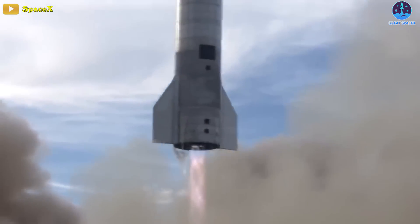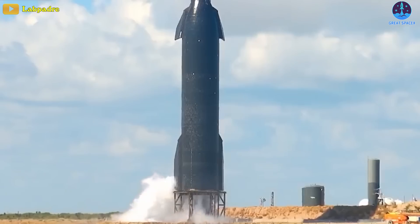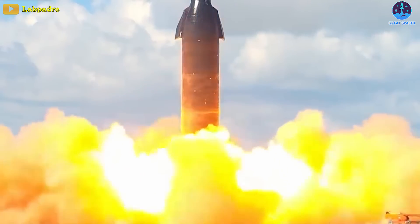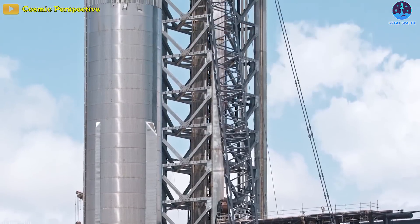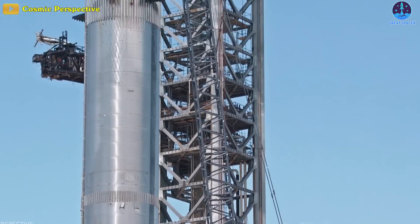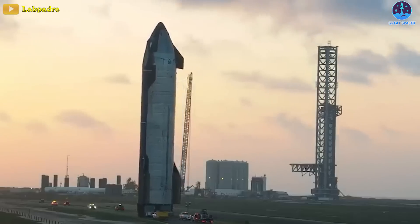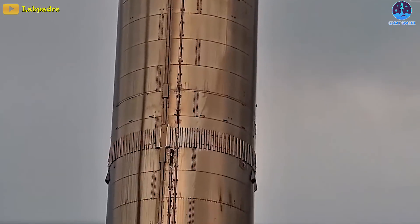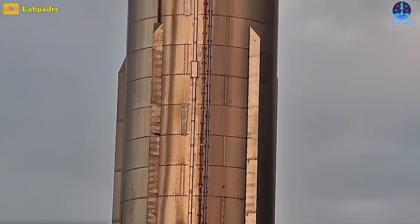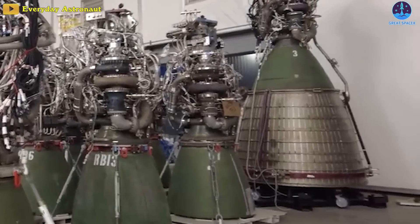Thanks to progress made since 2021, SpaceX already has significant experience testing an earlier orbital-class Starship prototype on the ground, but the process of testing boosters is still fresh and unfamiliar for a number of reasons. On top of major design changes made to Starship and Super Heavy over the last year as SpaceX continues to refine the rocket, the company also developed a substantially different version of its Raptor engine.